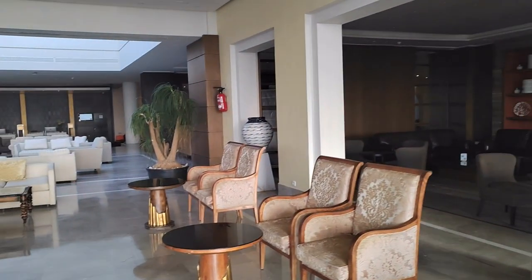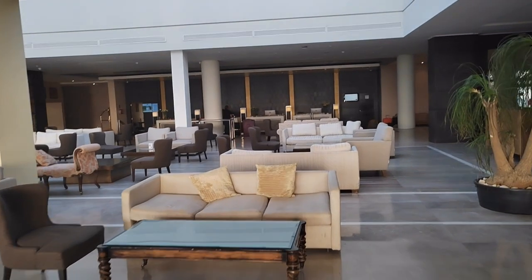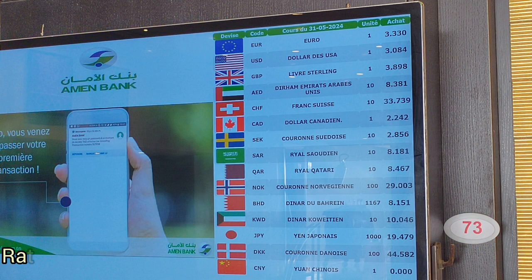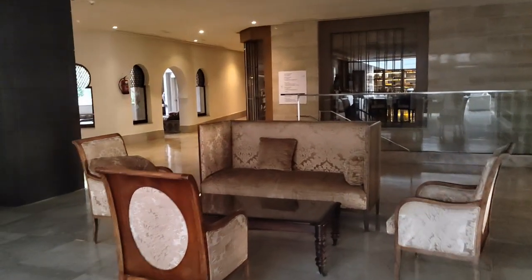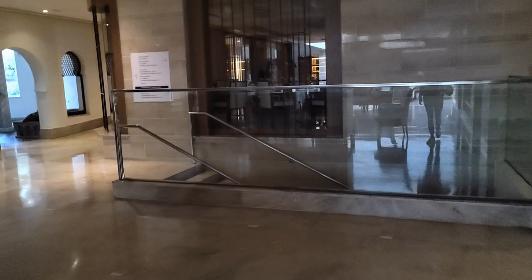When you arrive at the Tunisian airport, you'll be able to exchange your currency, but you can also do that at the hotel itself. They have displayed rates on one of those screens at the lobby, and there is also an ATM where you can withdraw and exchange money. The ATM charges around 2% per cash withdrawal.